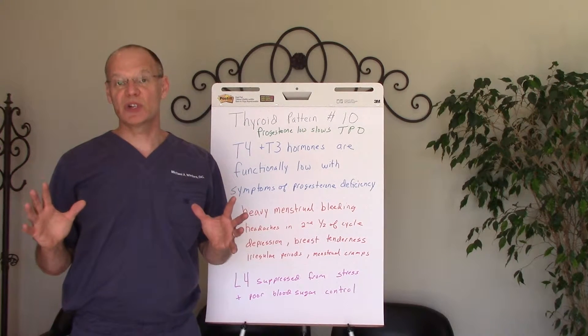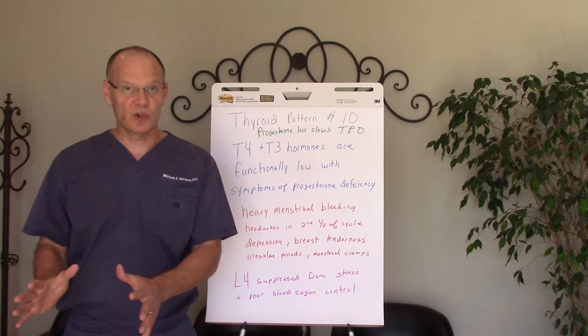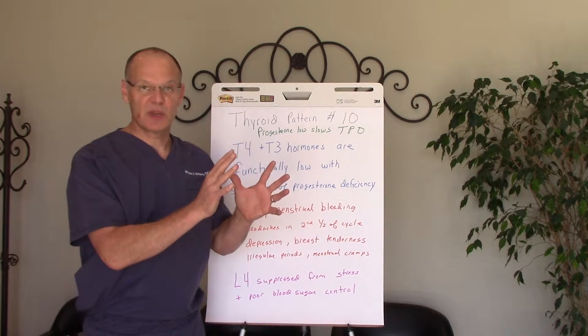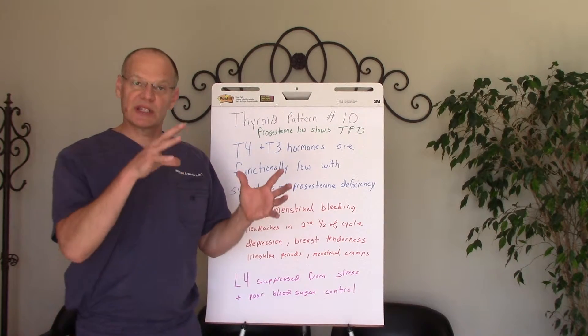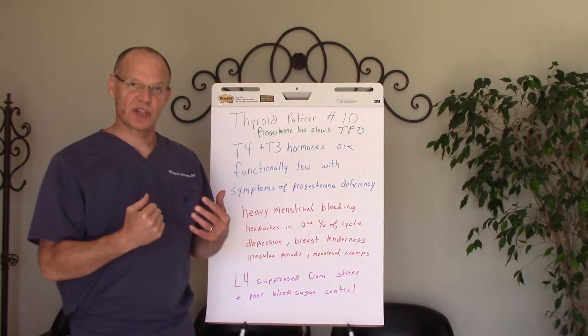Now, thyroid pattern number 10 is related to a deficiency of progesterone, which slows down the thyroid peroxidase enzyme in the thyroid. If you remember, that's the enzyme in the thyroid that helps make thyroid hormone. It gets slowed down by low progesterone.